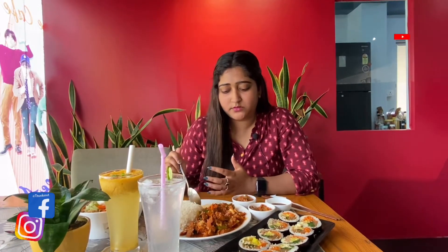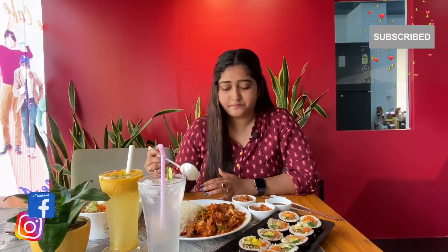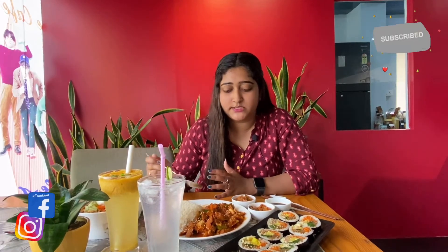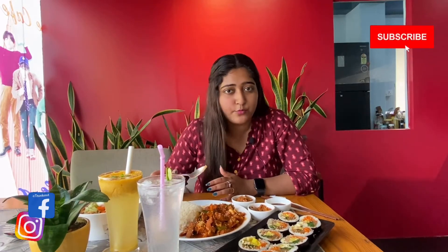The sauce has a little tangy flavor — it's spicy. It's a combination of spice and tanginess. It's good with chicken. If you like it with pork, you can try it with pork.